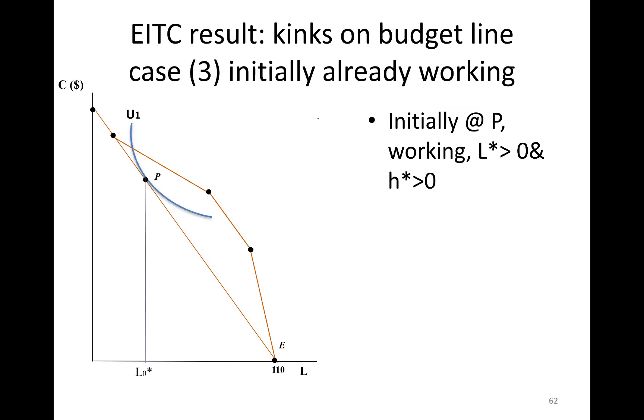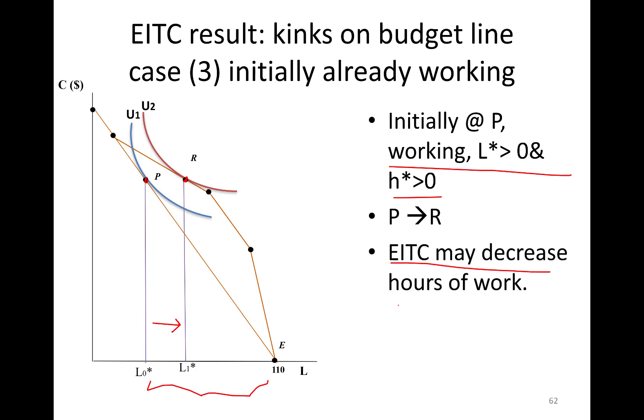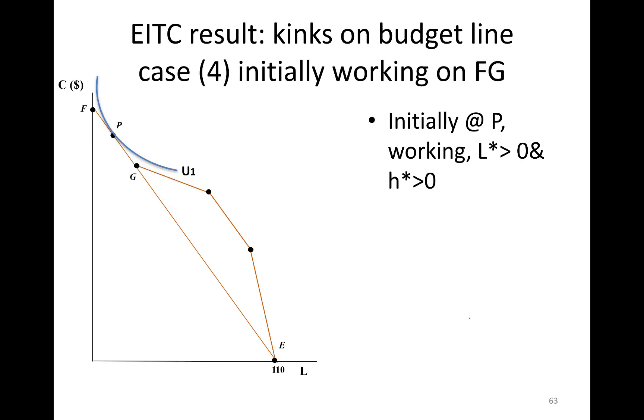Another example: an individual who has very few leisure hours — initially at point P working many hours. This person can move to a higher indifference curve in the new budget line to point R. Again, you see leisure going up and hours of work going down. Earned income tax credit may decrease hours of work from P to R.